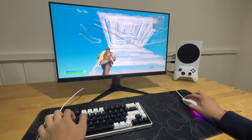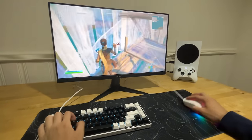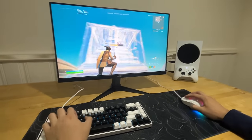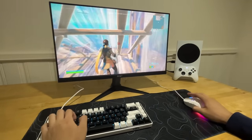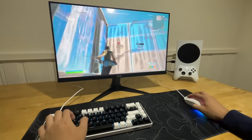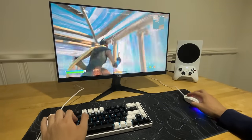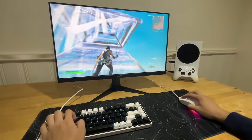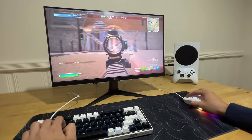The first thing you'll notice playing keyboard and mouse on console is the input delay — that's really the only downside of choosing a console over a PC. It's not too bad but it's definitely really noticeable. I can still free-build pretty decently though.